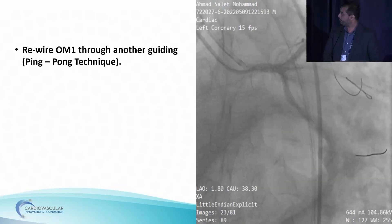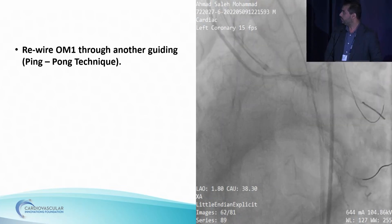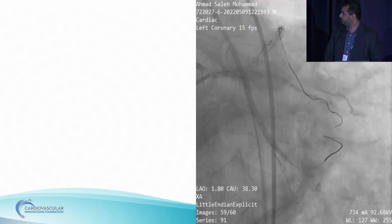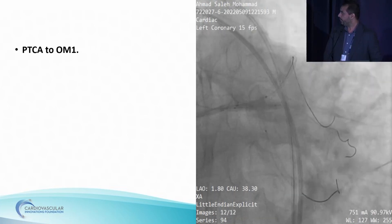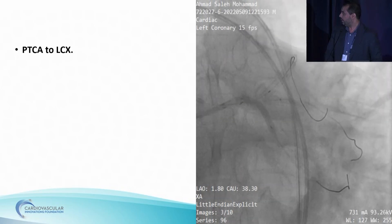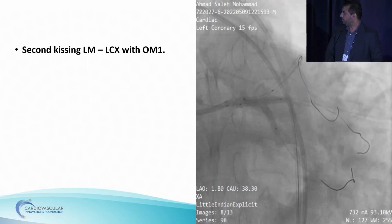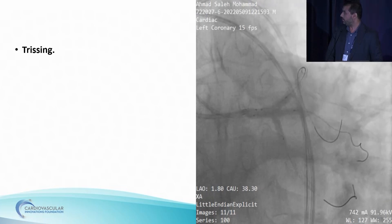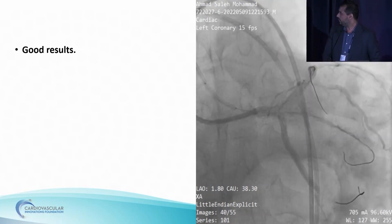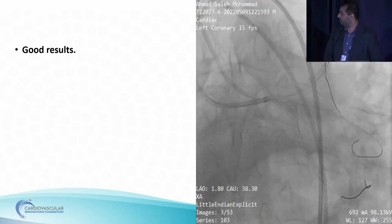First OM wire removed. Microcatheter advanced through the epicardial collaterals to go through the left system. RG3 removed and exchanged with the BMW wire integrated in the XP 3.5. Reversed tip with the BMW wire in the XP 3.5 after removal of the RG3 wire. BMW wire advanced distally in the LCX and microcatheter removed. Rewired the first OM through another guiding ping-pong technique, because we had no French guiding catheter to accommodate all the balloons. PTCA to left main LAD. All these PTCAs were done with DCBs. PTCA to first OM. PTCA to the LCX sequentially.